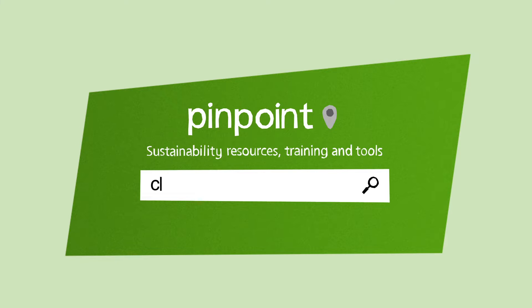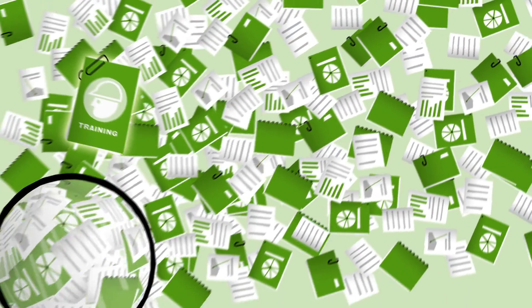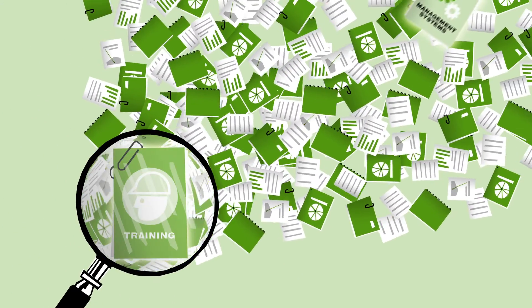Whether you're an investor, a planner, a designer, a contractor, an occupier or something else, it can help you get the sustainability information you need for the project, portfolio or organisation.